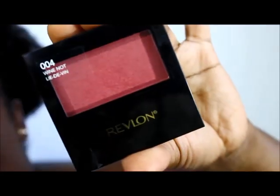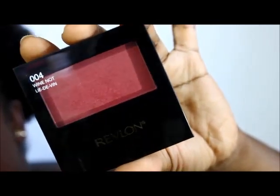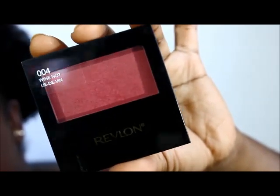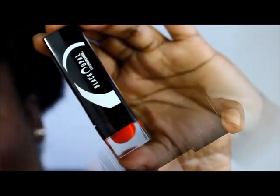Revlon came out with some very pretty blushes and I picked up two of them — in the same color by mistake. This one is called Why Not. It's a beautiful color for darker skin tones and I'm wearing it on my cheeks right now.